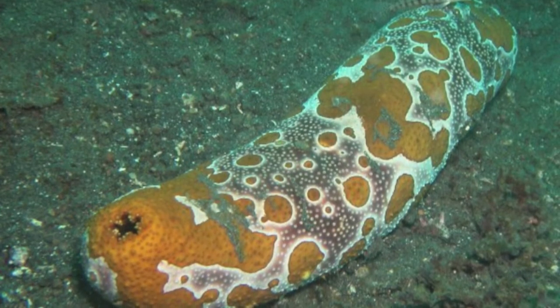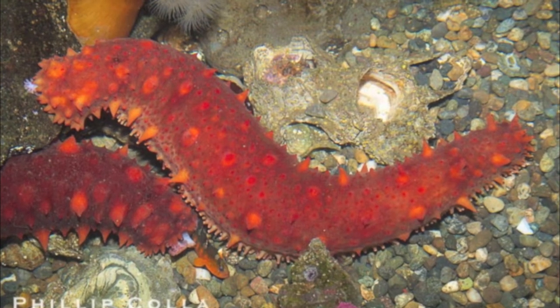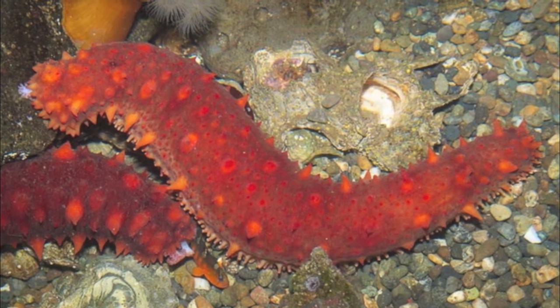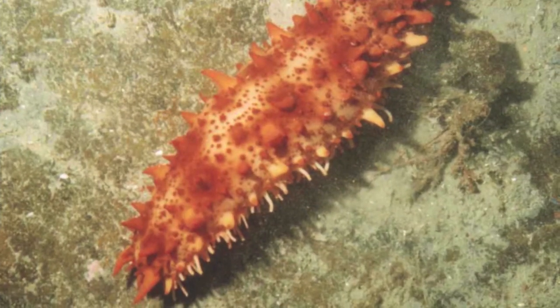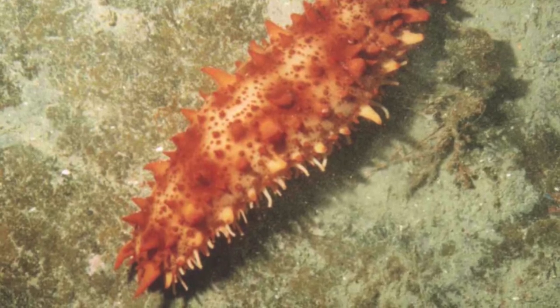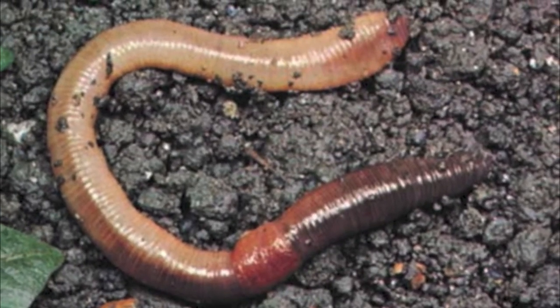The sea cucumber serves a great purpose in the ocean ecosystem. It feeds on waste materials from other sea animals, helping to recycle organic matter, after which bacteria can continue the degradation process. Earthworms perform a similar function in the soil ecosystem.